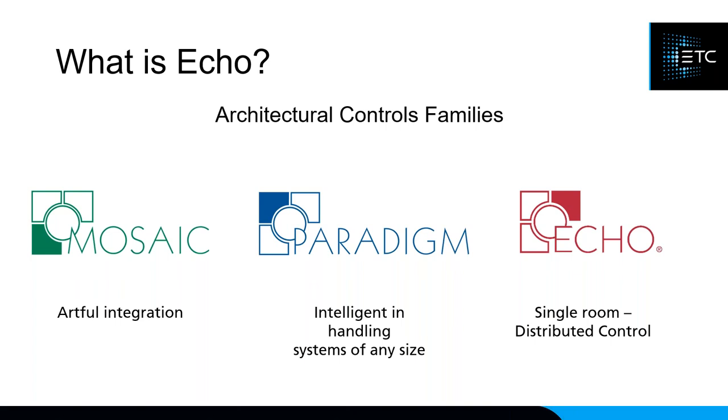ETC has three architectural controls families: Mosaic, Paradigm, and ECHO. Mosaic is our artful integration control system — think building facades with hundreds or thousands of LED fixtures doing color-changing effects, or a botanical garden with LEDs scattered throughout. Paradigm and ECHO are very similar in that you interact with them daily via button stations or occupancy sensors. The big difference is that Paradigm is a centralized control system with a processor in an electrical closet, while ECHO is a distributed system where all devices talk directly to each other.